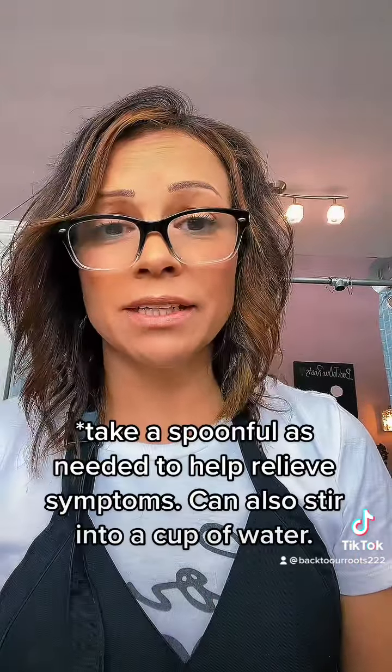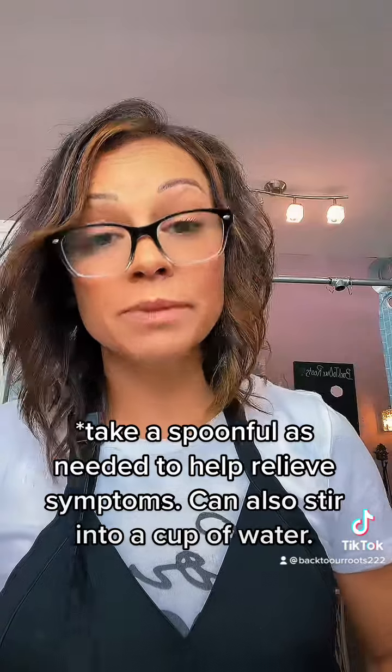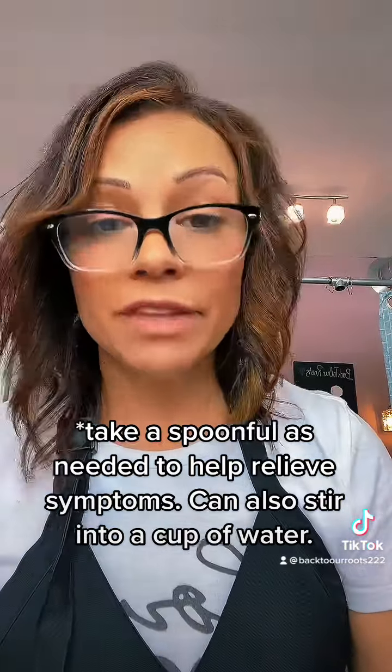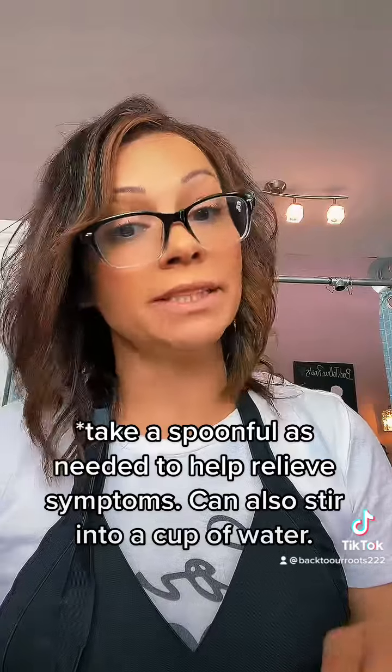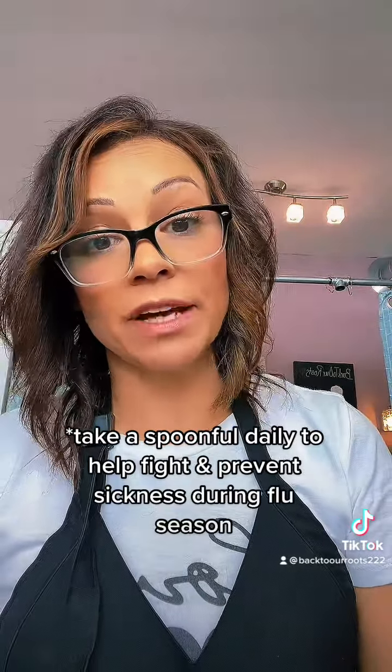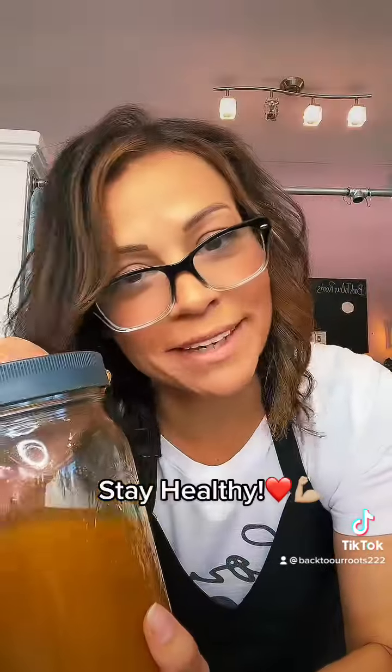Now if you're experiencing heartburn or acid reflux, or you have an upset stomach, you would take this out of the fridge and all you have to do is take one teaspoon. If that's too harsh, you can take one teaspoon and mix it into a glass of water and drink it. If you're just taking it daily as a preventative, all you have to do is take one teaspoon a day. Stay healthy.